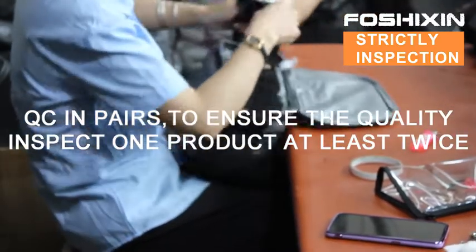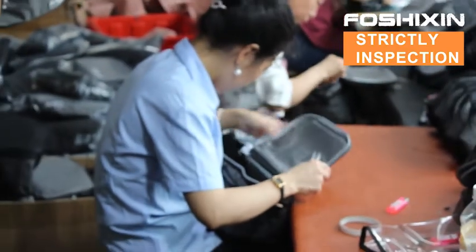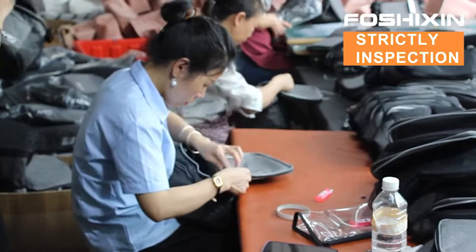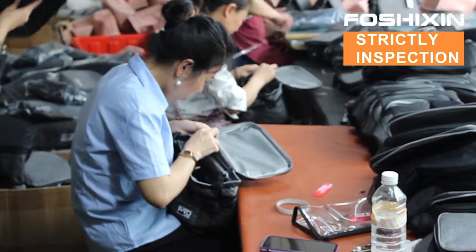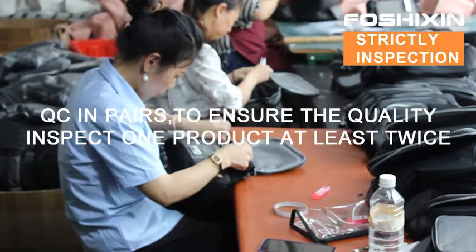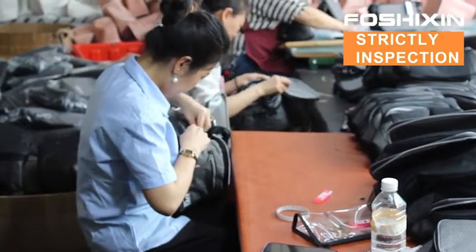We have a special QC department. On each production line, after a product is finished, it goes through strict inspection before packing — one by one, in accordance with customer requirements. Strict inspection is the basis of our long-term cooperation. We believe that through our endeavor, we are making more of our customers assured.